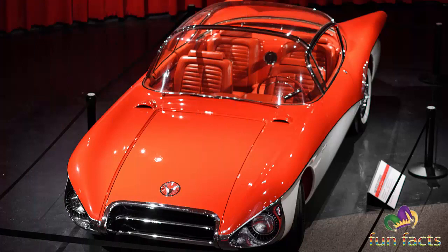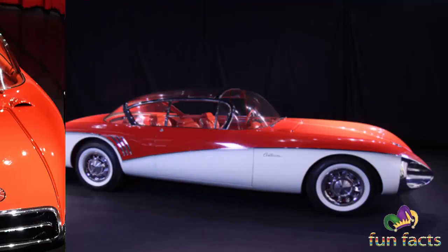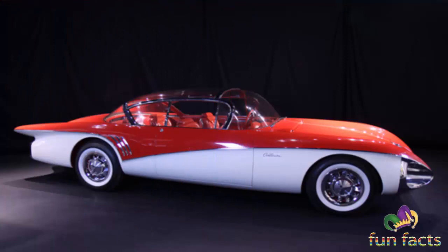Another feature was headrests, which also were not part of American cars at the time. The Buick Centurion totally revitalized the way American cars had seats and the way American automobile manufacturers looked at installing seats.